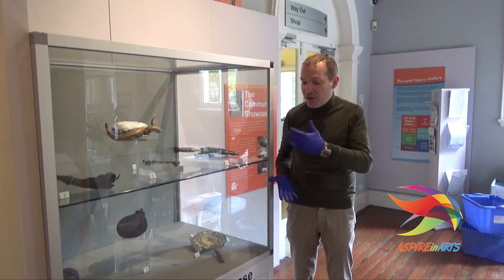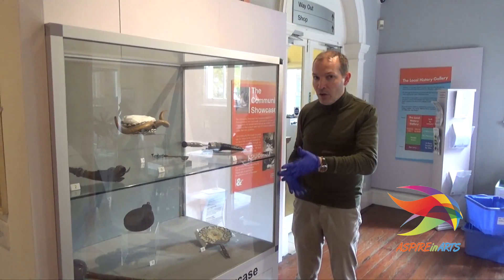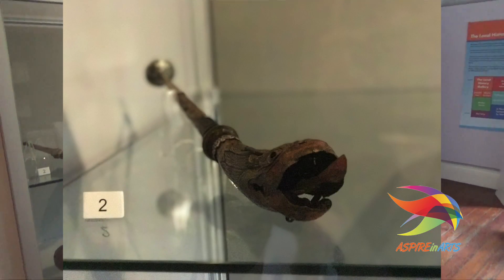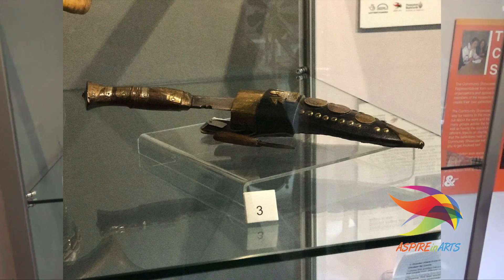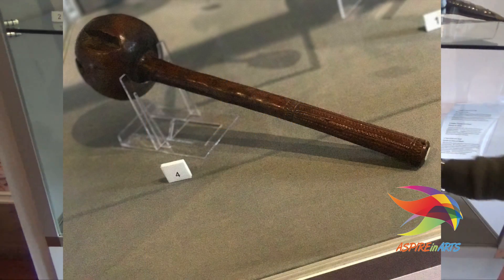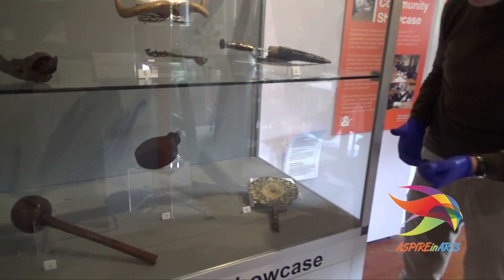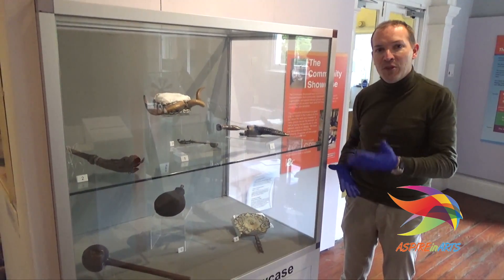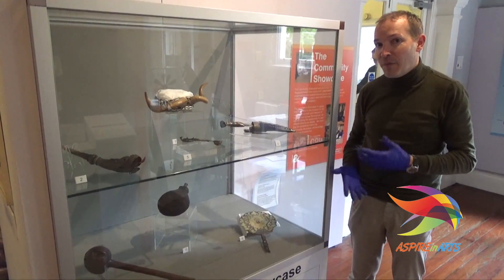Tom and James have just finished this community showcase for us as part of the Aspiring Arts Young Roots project. We've got a whole range of objects selected by both them and other members of the group. We've got a dragon trumpet from Nepal, an African headdress, a cookery knife from Nepal, a fantastic fan from Japan, a Fijian throwing club, and a wonderful powder flask that would have been used to charge a musket from India.